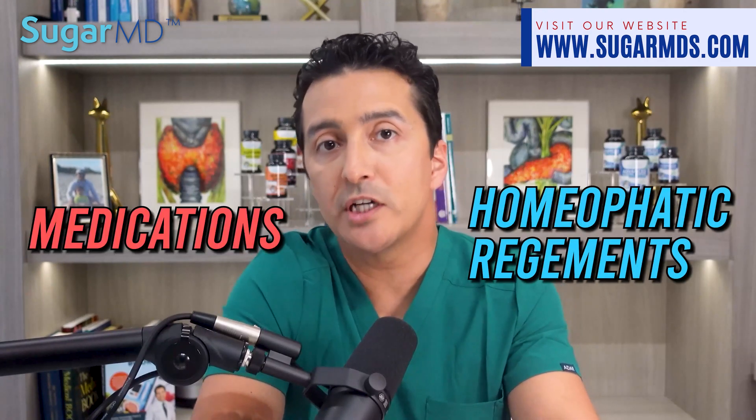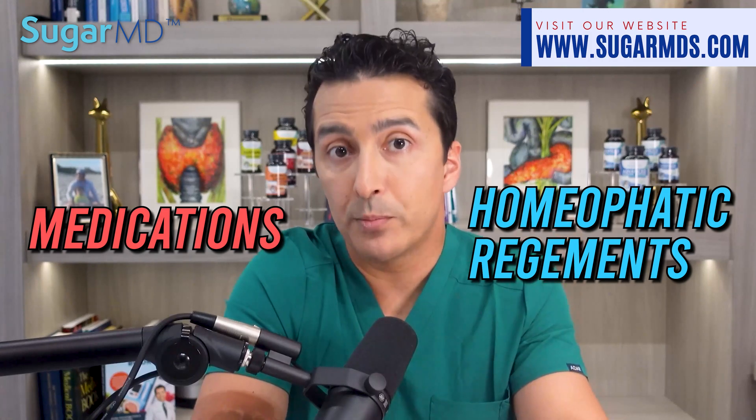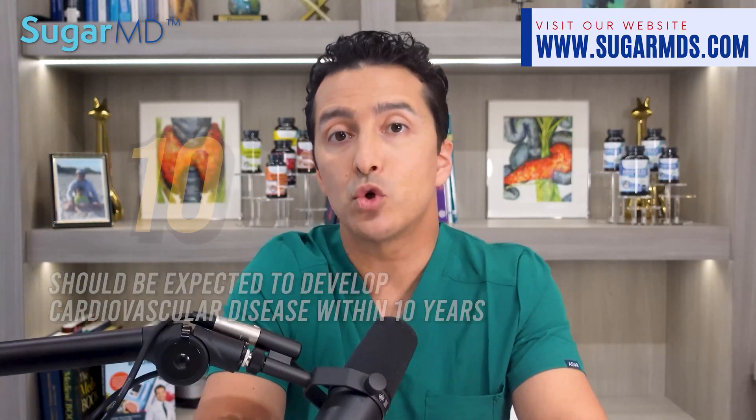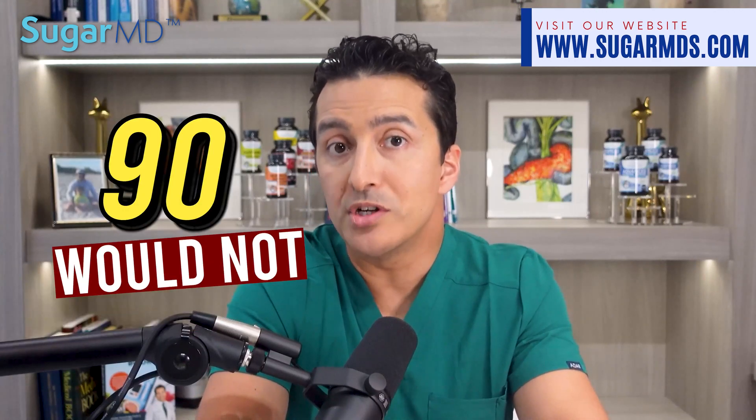However, if these same individuals were put under an effective treatment regimen — such as a combination of medications or homeopathic regimens to lower blood pressure — that reduces their risk by almost half, then just 10 should be expected to develop cardiovascular disease within 10 years while the remaining 90 would not. This demonstrates the importance of treatments, either medical or homeopathic, in reducing individual risk and has serious implications for public health initiatives aimed at tackling this problem.